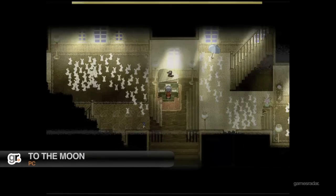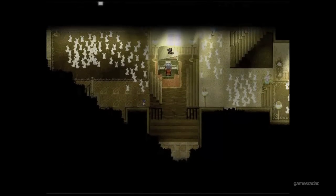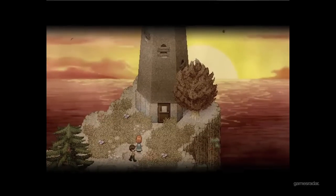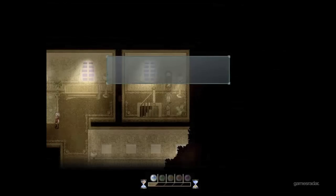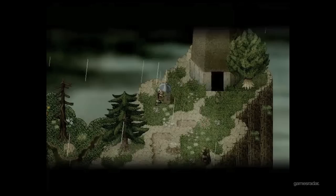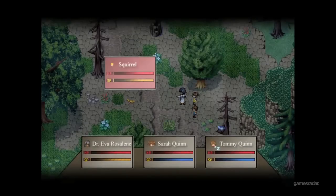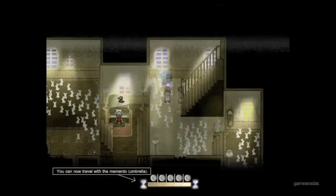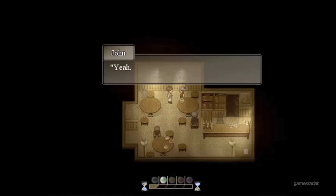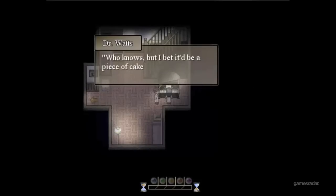In this four-hour, 16-bit style indie game, you'll experience a beautiful and memorable tale of an old man whose dying wish is to go... to the moon — though he doesn't know why. It's up to two doctors to move through his childhood memories, Inception-style, to plant the idea that he must get... to the moon. It's the combination of emotional and bittersweet moments mixed with hilarious dialogue and video game references that make the build-up to its outstanding ending completely worth it.